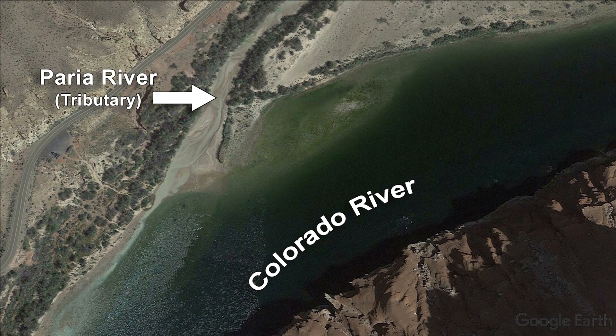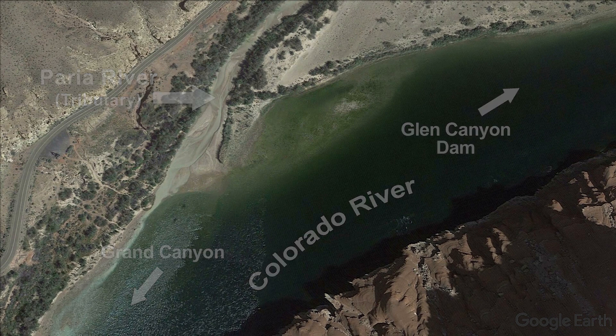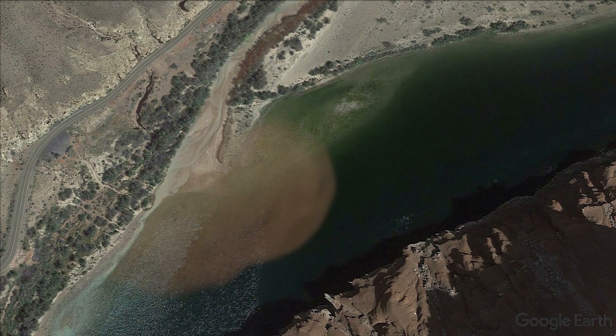The Perea River is a tributary to the Colorado River. The Perea joins the Colorado downriver from the Glen Canyon Dam and upriver from the Grand Canyon. Once the tributaries deposit sediment into the Colorado River, the surge of water released from Lake Powell picks up and carries that sediment further down the river.